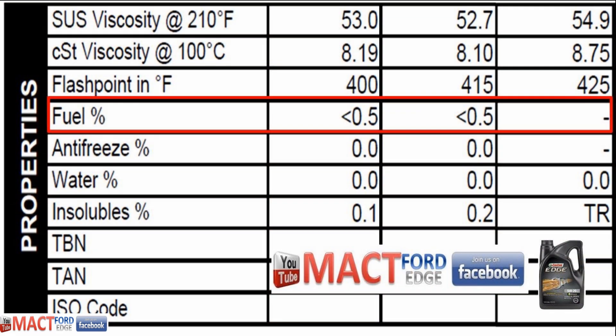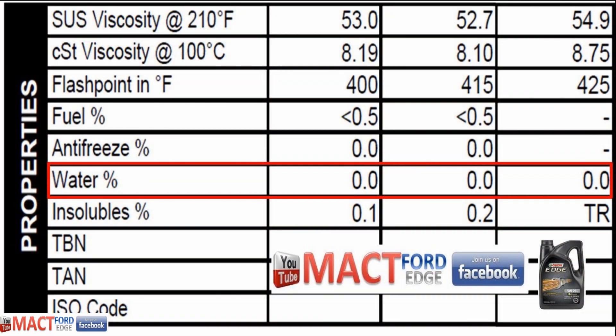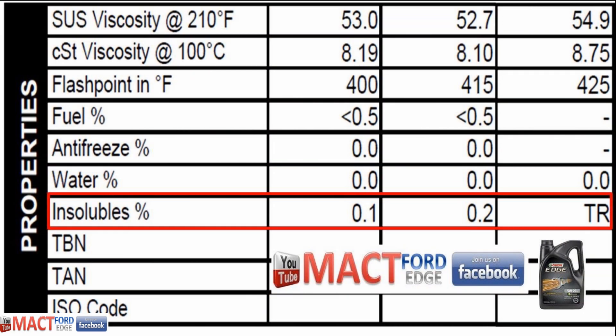We had basically no fuel in the oil samples — less than 0.5% fuel for all the used oil samples, pretty consistent across the board. No antifreeze was noted or detected in the oil samples, and water was not present in any of the samples. We had a trace amount of insolubles in the virgin sample, with 0.2 parts per million in the first oil change and 0.1 in the most recent — overall good consistent numbers, meaning the filtering is working and the engine oil is doing what it's supposed to do.